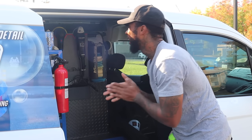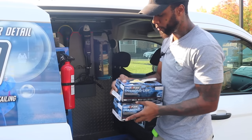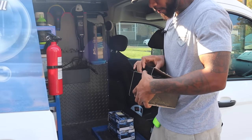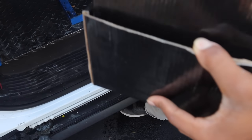Next up, extra supplies of gloves — gotta stay supplied with those. And in here I got my air fresheners.